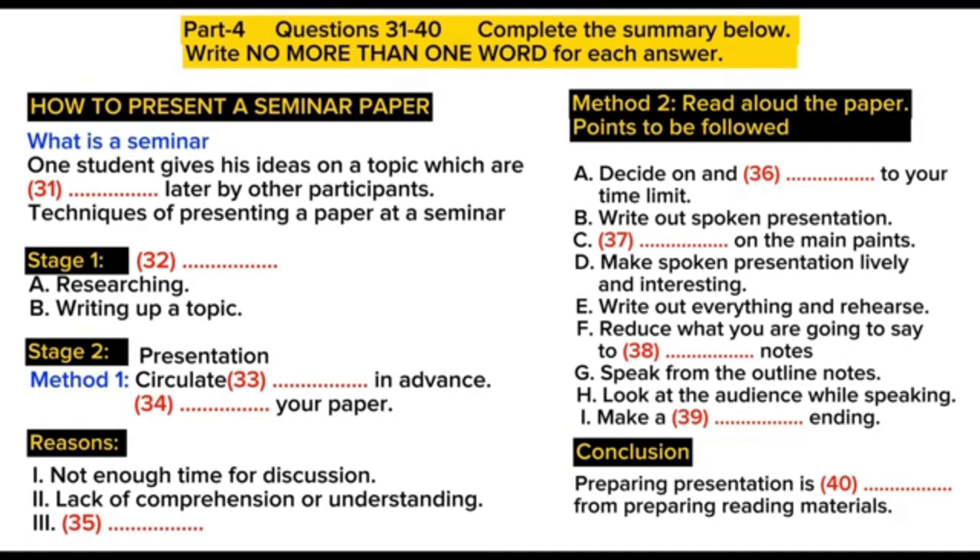4. Try to make your spoken presentation lively and interesting. This doesn't necessarily mean telling jokes and anecdotes, but if you can, think of interesting or amusing examples to illustrate your argument. Use them. 5. If you are not used to speaking in public, write out everything you have to say, including examples etc. Rehearse what you are going to say until you are word perfect. 6. When you know exactly what you are going to say, reduce it to outline notes. 7. Rehearse your talk again, this time from the outline notes. Make sure you can find your way easily from the outline notes to the full notes, in case you forget something.